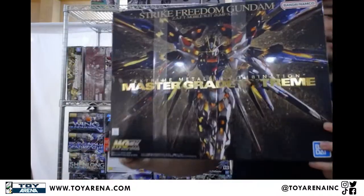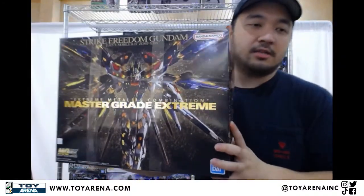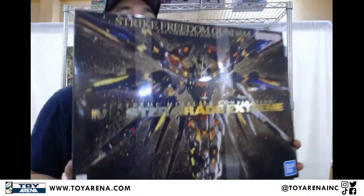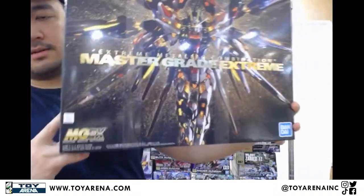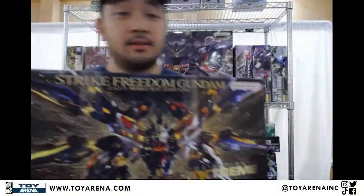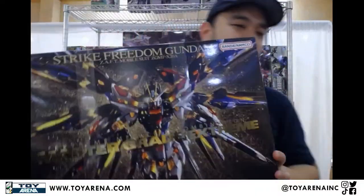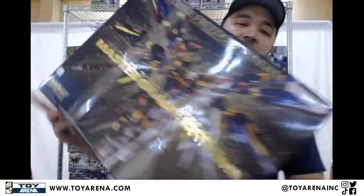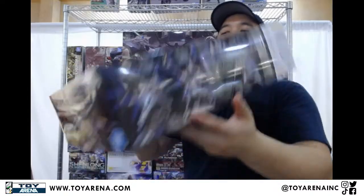We ran out actually just like two or three weeks ago — the last one got sold. But now we've got more: MGEX Master Grade Extreme Strike Freedom Gundam. Absolutely a fantastic kit — lots of stickers, lots of tiny stickers, but engineering feats and it's really cool gold plated parts, extremely poseable, solid build. Can't complain about it.